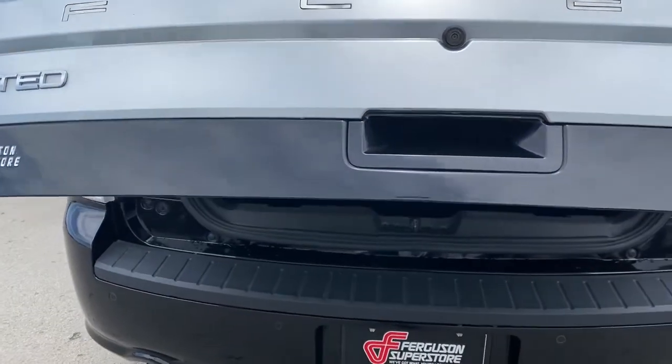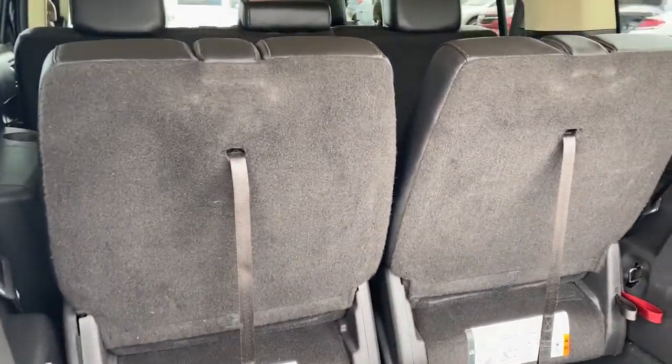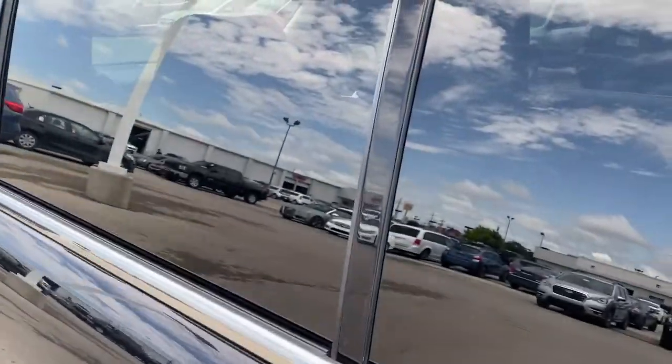Keyless entry, navigation system, power lift gate, remote engine start, power passenger seat, wood grain interior trim, keyless start, satellite radio, premium sound system, fog lamps.